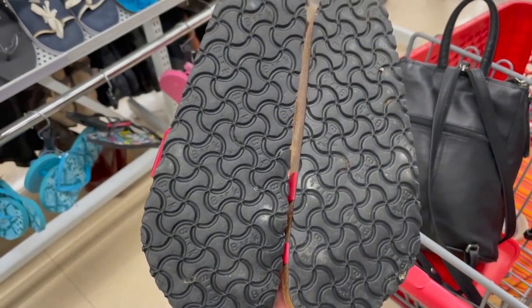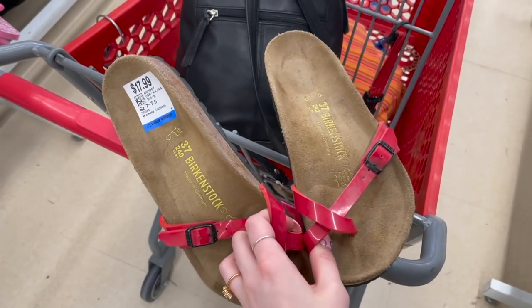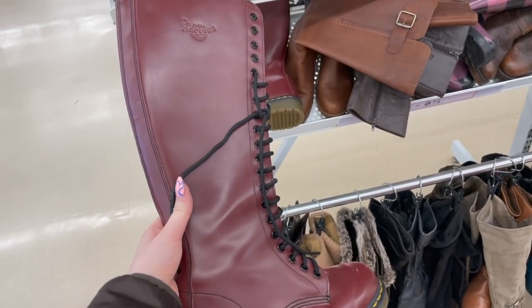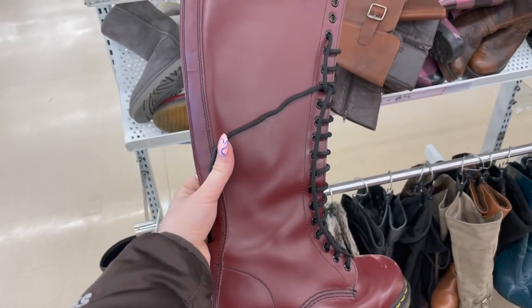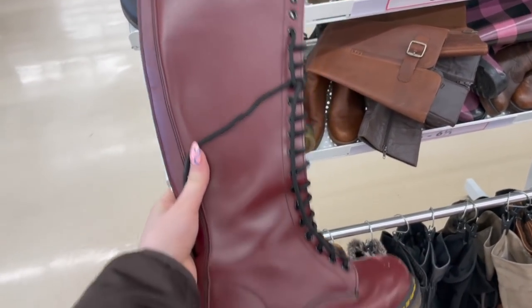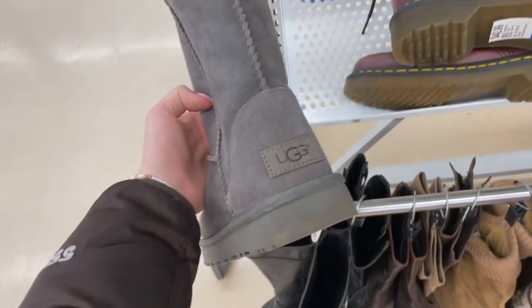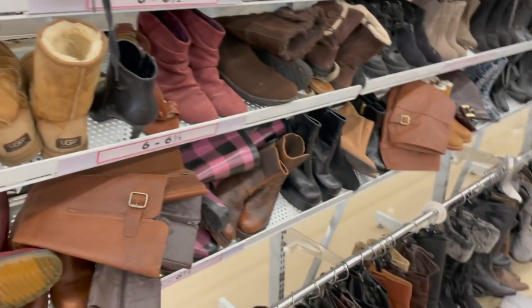The sandal section has been the bomb. I found these Birkenstocks and they look absolutely brand new. I think I might pick these up for my mom because they're just one size too small for me, and her favorite color is red, so these are actually perfect for her. The shoe section is actually bomb today — I just found these Doc Martens. I'm not gonna get them, I'm not a huge fan of the really high ones, but they're like brand new condition. And there's also a lot of UGGs here too — they just have some really good quality shoes today.